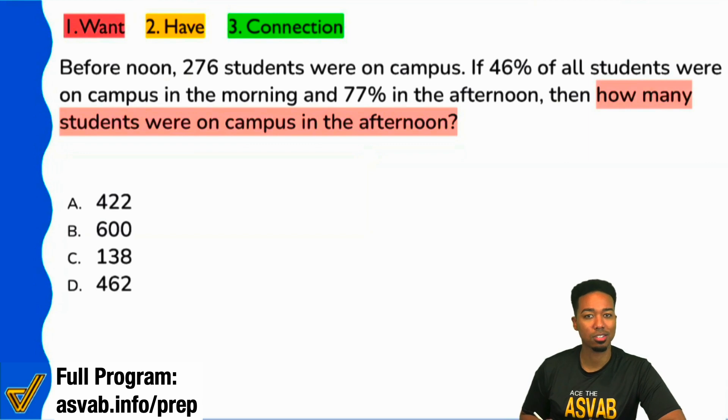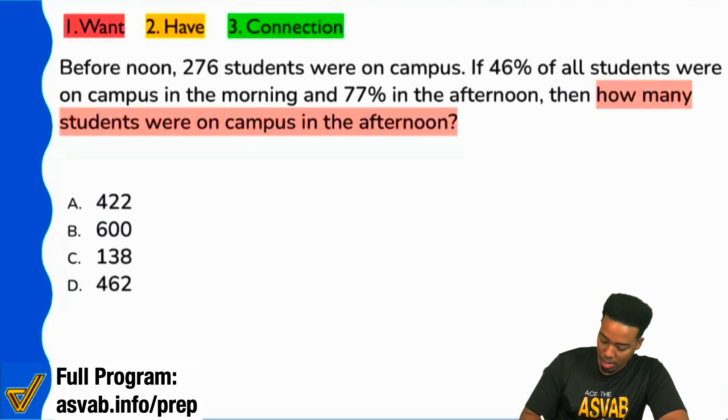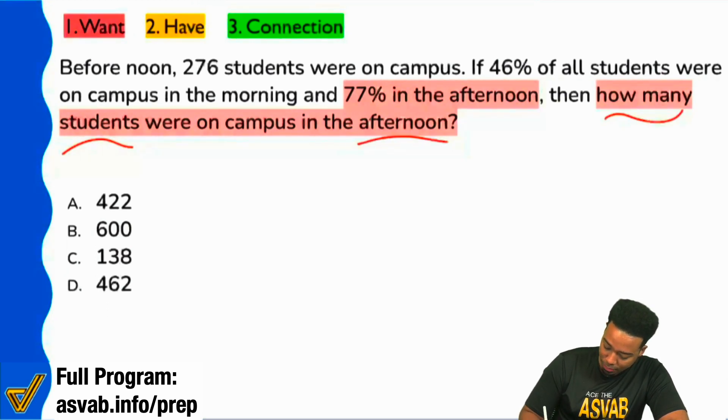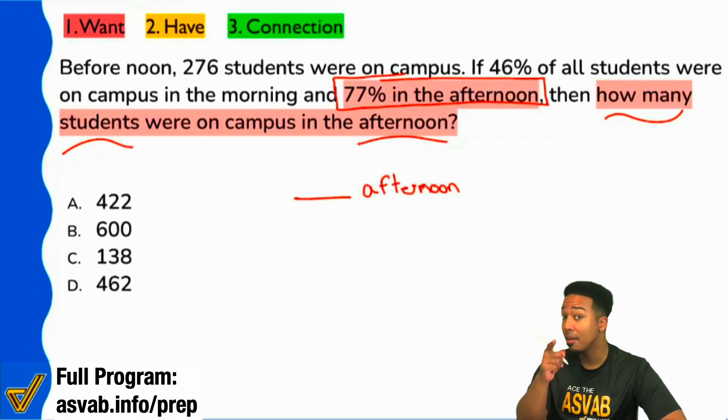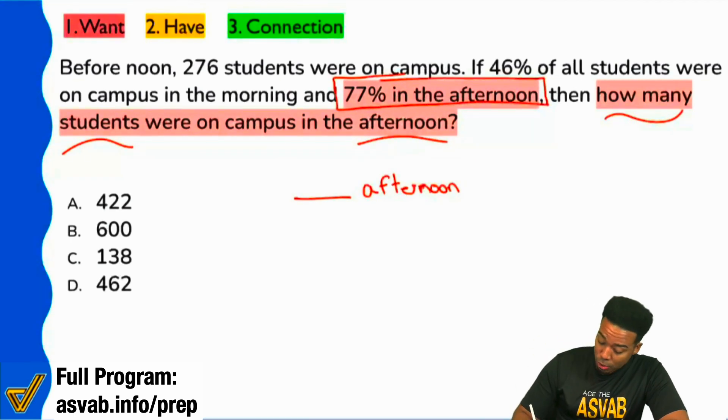Here's what this tells us. We're looking for how many students were in the afternoon — so we can say 'blank in the afternoon.' They tell you we don't have the number in the afternoon, but we have the percentage. So the number in the afternoon is related to 77% of all students.